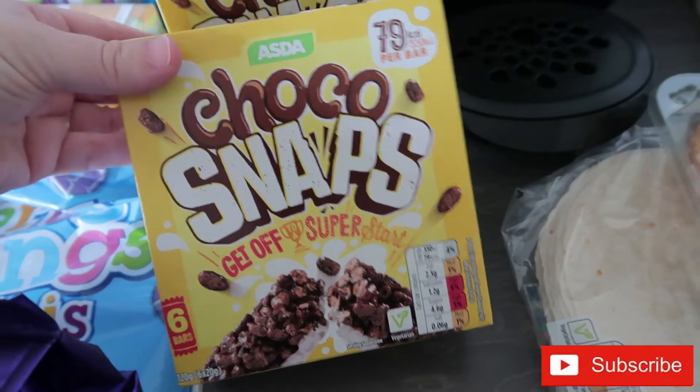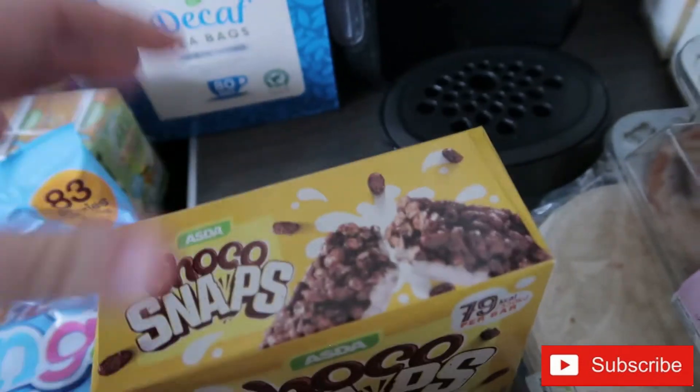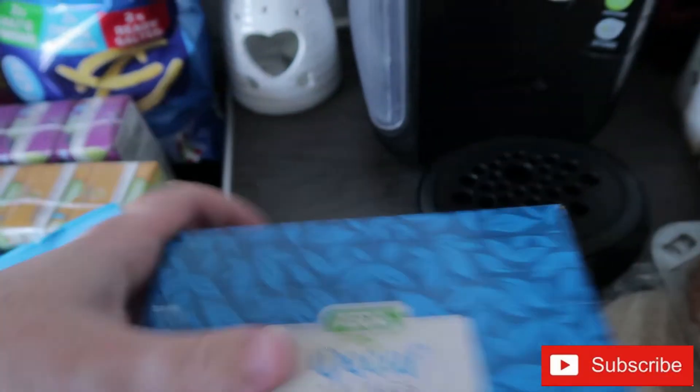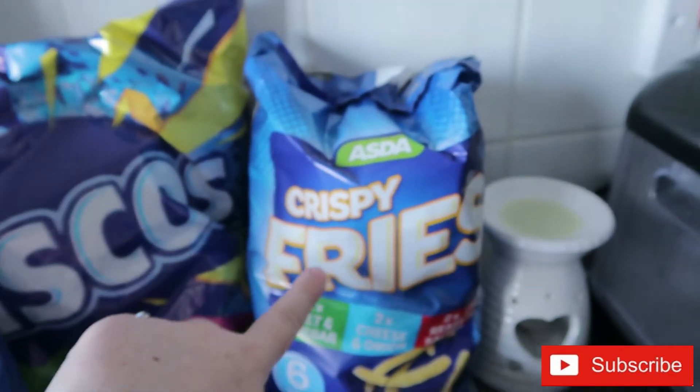I got some cereal bars because they're quick and easy for school runs in the mornings when the kids dawdle. I also picked up some more decaf tea.